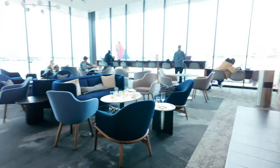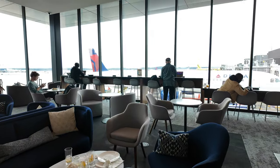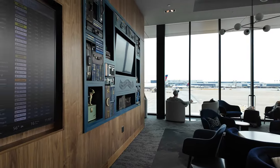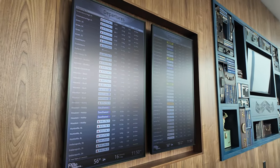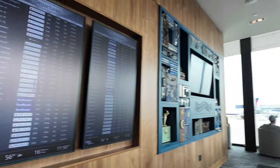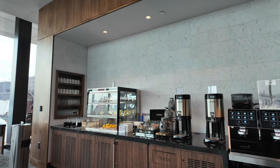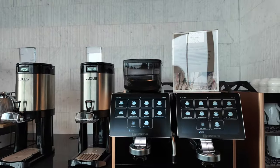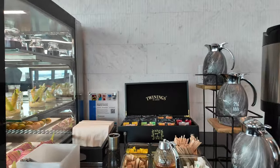Continuing on, there are little separated areas. There's a place over there if you want to work on your laptop — more of the little faux library look. There's a departure board. And over here you have coffee — a very nice coffee bar with an espresso maker, regular coffee, and a tea bar. Very nice.